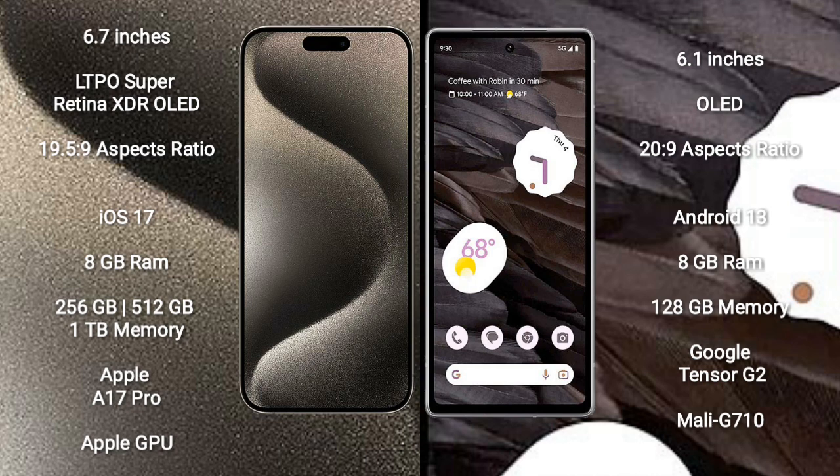iPhone 15 Pro Max comes with 8GB RAM and 256GB, 512GB, or 1TB internal storage, with the Apple A17 Pro processor and Apple Graphics GPU. Google Pixel 7a comes with 8GB RAM and 128GB internal storage, with the Google Tensor G2 processor and Mali-G710 GPU.